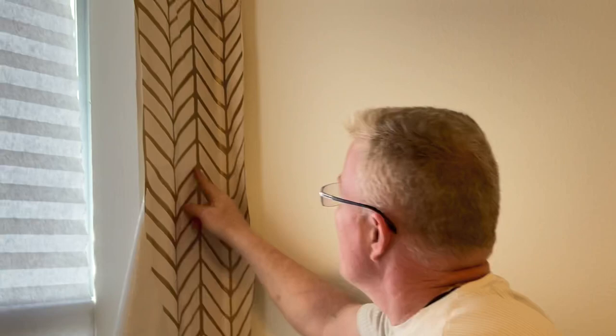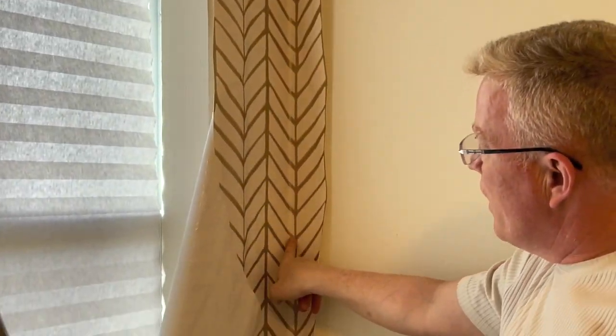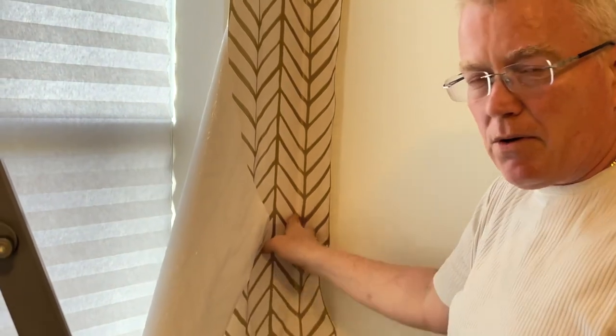Anyway, I'm using the pattern as a level. If your pattern is geometric or whatever, it lines up — you can use that as a level guide or plumb guide. See these lines? As I go down, it's equidistant from the corner.